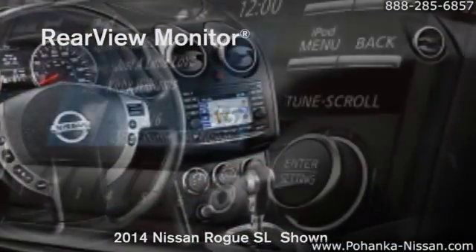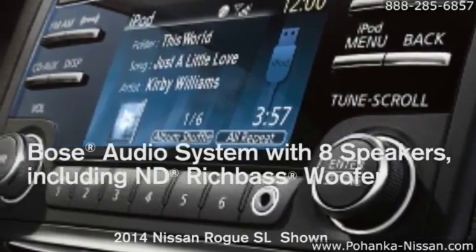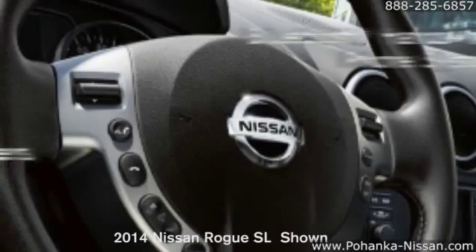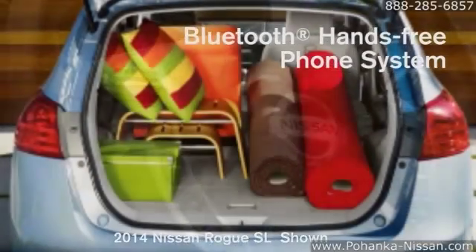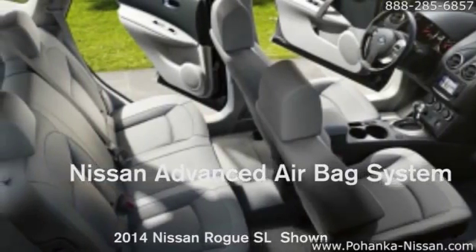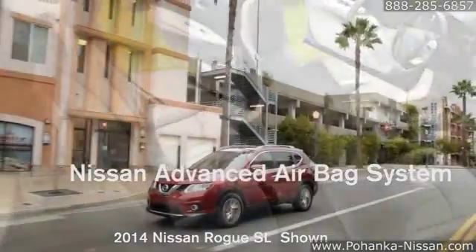The front passenger seat folds forward to let you carry an item 8 feet long. Advanced technology lends a hand with a navigation system that not only finds the nearest coffee shop, but directs you around traffic on the way there. And an around-view monitor that helps you squeeze into that coveted space right in front.